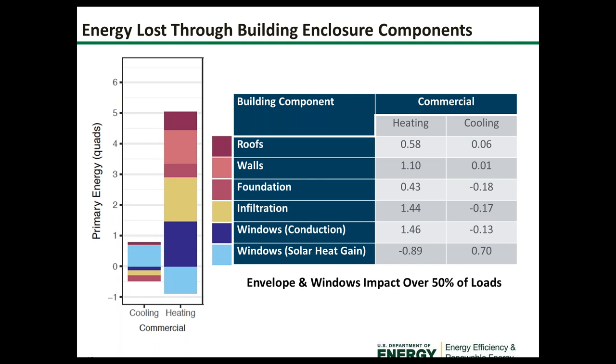The envelope and windows impact over 50% of the loads in a building. For commercial buildings, windows — especially conduction — represent significant energy loss, followed closely by infiltration or air leakage, then walls and roofs.